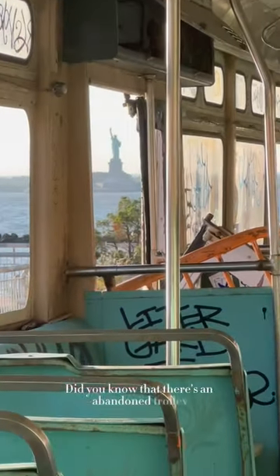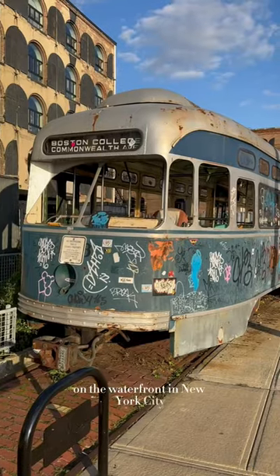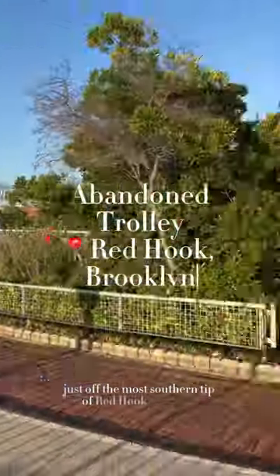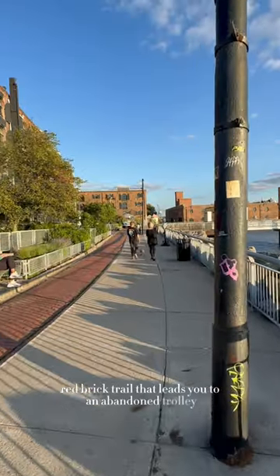Did you know that there's an abandoned trolley with views of the Statue of Liberty on the waterfront in New York City? Just off the most southern tip of Red Hook, Brooklyn, you'll find this red brick trail that leads you to an abandoned trolley.